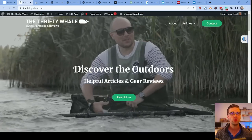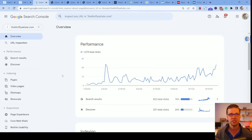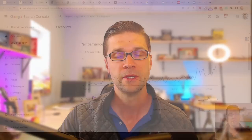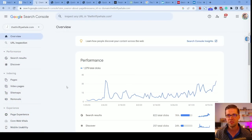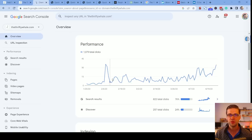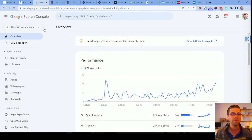So this is thethriftywhale.com — this is my website. It's on outdoor things such as catfishing and ice fishing. I created it about six months ago with the purpose of having an experiment website. We do experiments on this channel — they cost me a lot of money, but it costs you nothing and gives everyone knowledge. As you can see, we're getting a little bit of traffic. Yesterday we got 35 clicks to the website. So what we're going to do is create an affiliate blog post with Amazon hooked up into it — if someone clicks those Amazon links, we're going to make money.